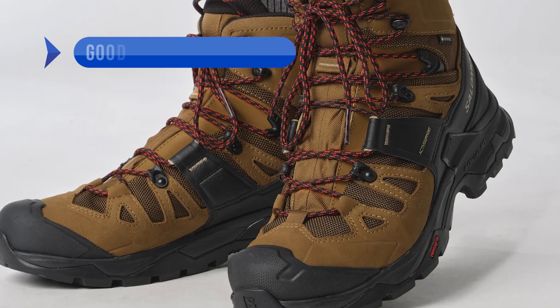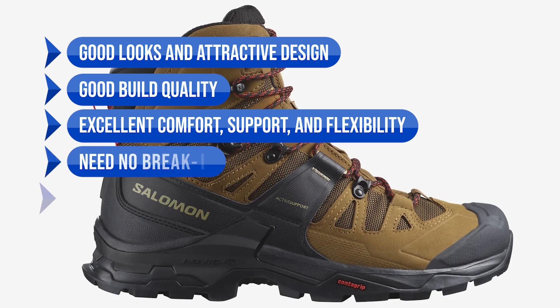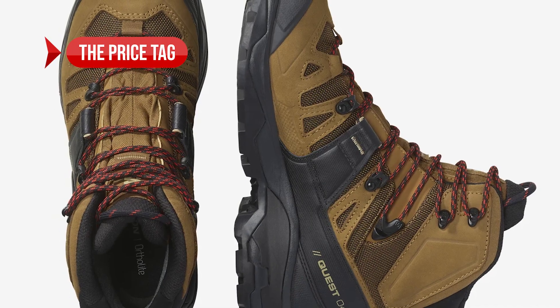To sum up, what I like is the good looks and attractive design, the good build quality, the excellent comfort, support, and flexibility. They need no break-in and offer good waterproofing. On the downside, the price tag.